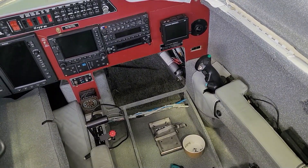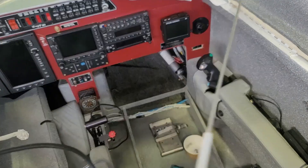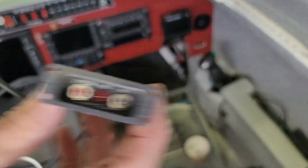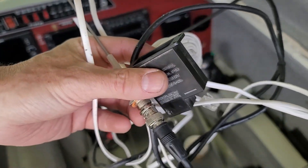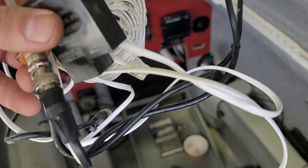All right, so I've removed the old one. You can see the old ELT with the base on it, the antenna, the cable, and the front panel control. That will be going up for sale because it still functions and works great if you fly in the US. And now we'll start the wiring of the new 406 ELT.